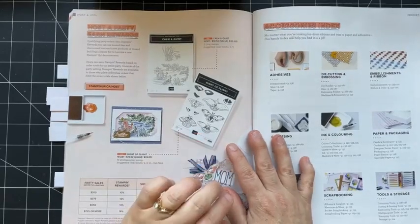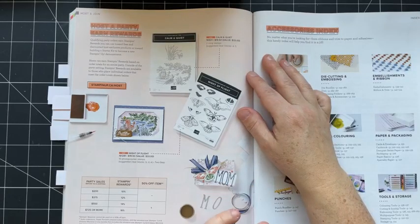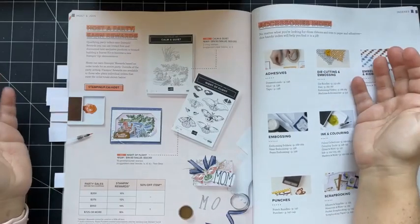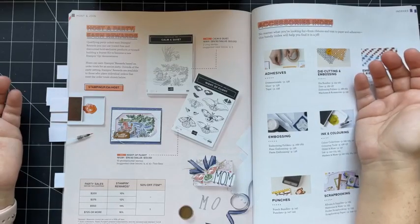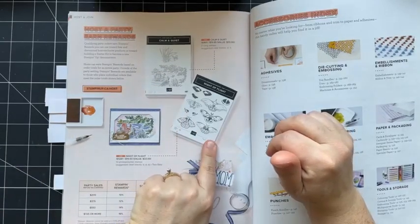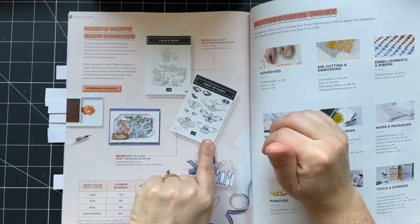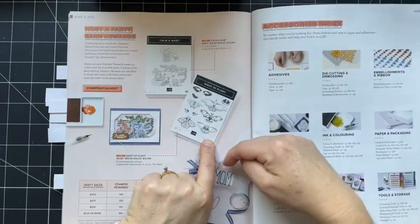I wanted to talk about the host exclusive sets. You can either host a Stampin' Up! workshop in person or virtual, and if you hit at least $200 in sales you can qualify for Stampin' Rewards. Or if your order is over $200 when you order online, you also qualify for Stampin' Rewards. That is the only way you can purchase these items. On page 172 there is 'Calm and Quiet' and 'Night of Flight.' I really like these — initially I thought they were butterflies but I think they're moths, which makes sense given 'Night of Flight.' Something a little bit different.